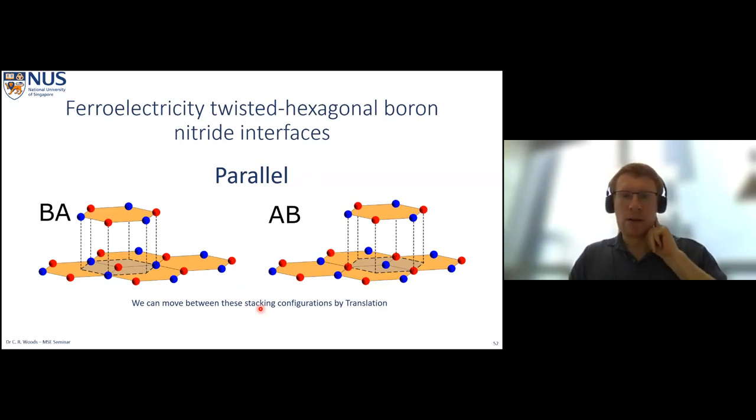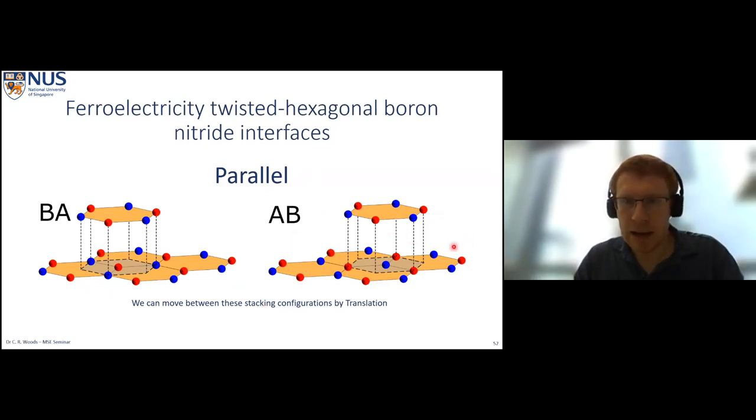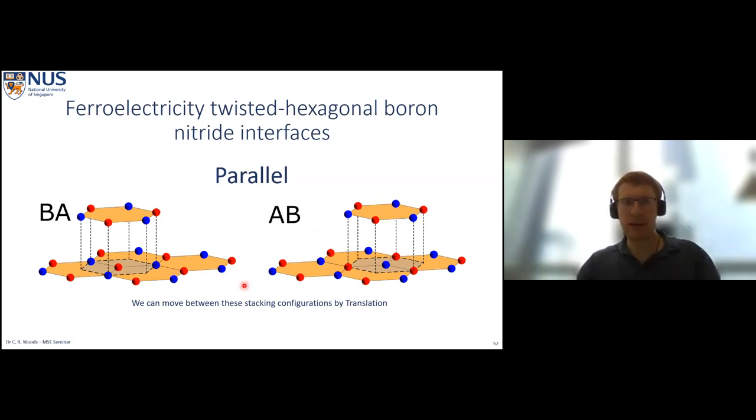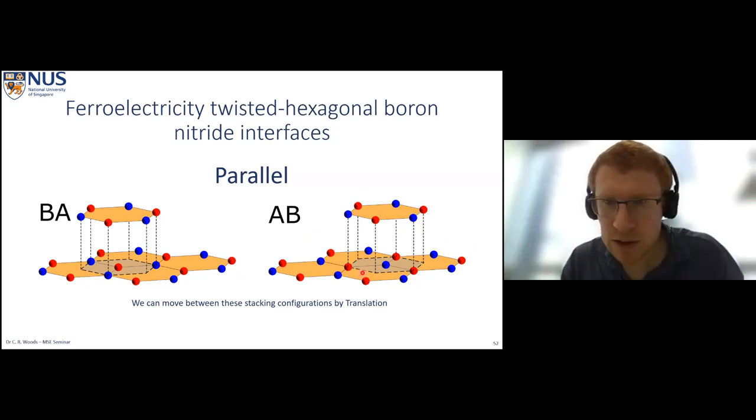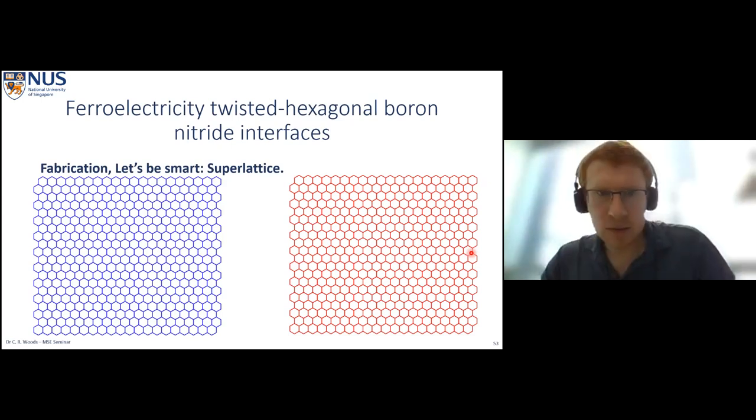The BA and AB stacking configurations for the parallel interface have the same binding energy because they are the same stacking configuration but just inverted — a mirror between the two planes switches from AB to BA. Another way to get between them is by a simple translation: translating this unit cell by one atomic bond length along the basal plane of the bottom interface gives BA stacking. This translation equivalence becomes quite important later.